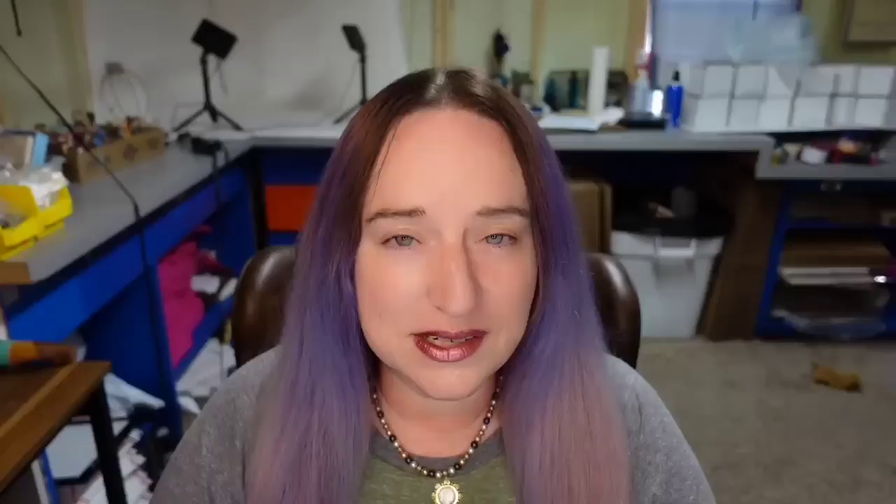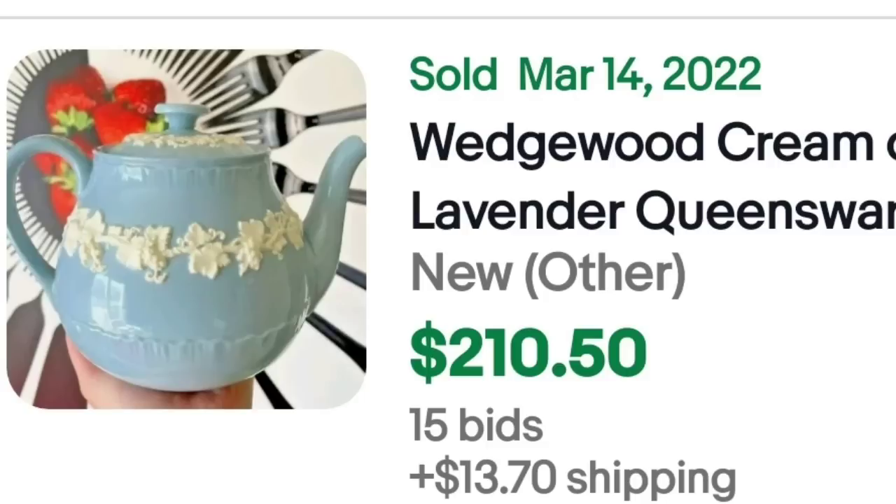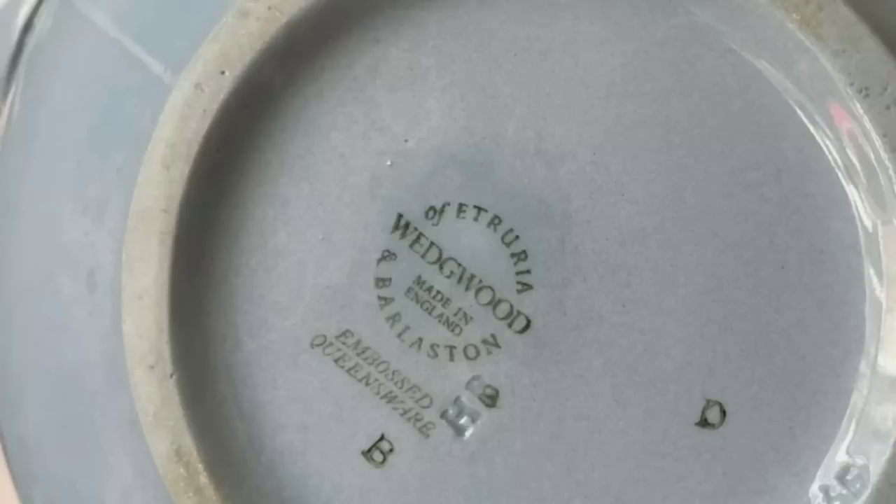We have some Wedgwood Queensware coming in at this mid-price level. This is a Wedgwood Cream on Lavender Queensware — it was an auction with 15 bids and sold for $210.50. You can see on the bottom it was marked. It does say embossed Queensware, so pretty much all of the information in the seller's title is listed on the bottom of that teapot. This was an absolutely great sale.